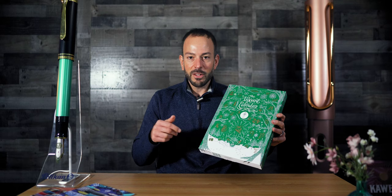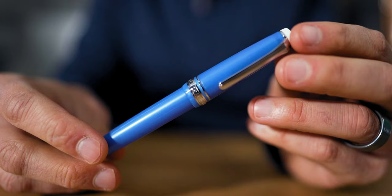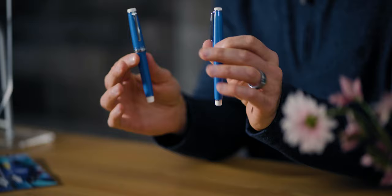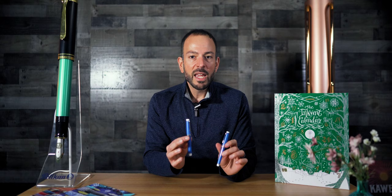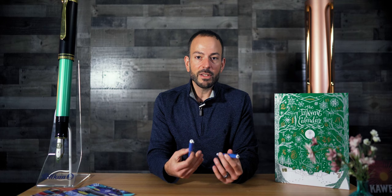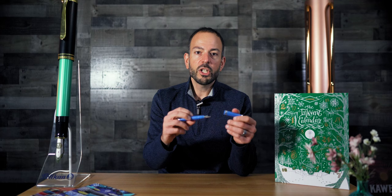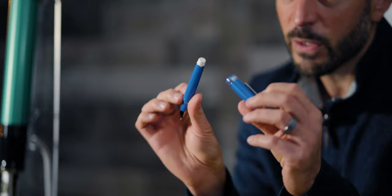Dropping from third place last month to fifth place is the racing-inspired Sailor Professional Gear Blue Cobra fountain pen. The Sailor Pro Gear is a classically designed pen with a tapered, cigar-shaped profile flattened at the ends. The main reason why this pen is so collectible is the growing number of finishes, special editions, and collaborations introduced around the world. Last year, we commissioned Sailor to craft the Blue Cobra design inspired by the iconic Shelby Cobra sports car. To achieve the look of a metallic blue paint job, the Blue Cobra's body and cap have a subtle, pearlescent swirl and translucency.